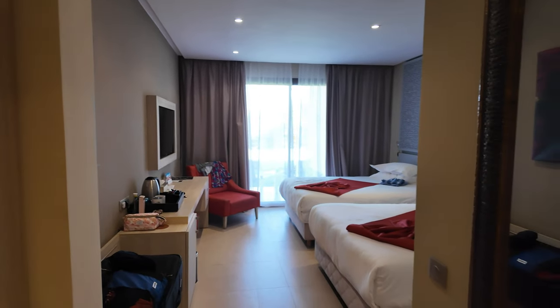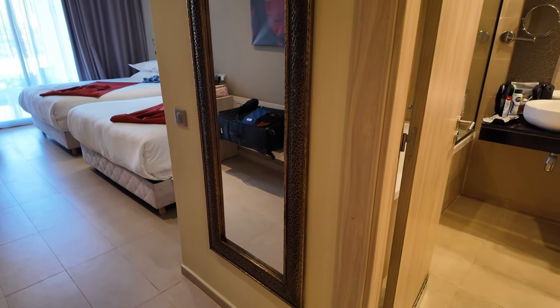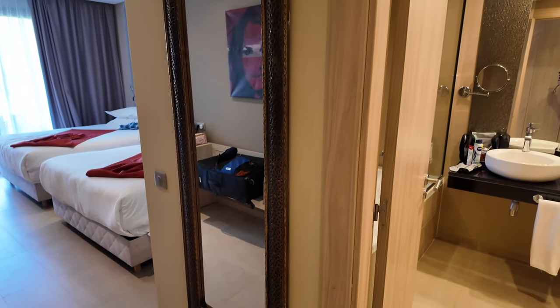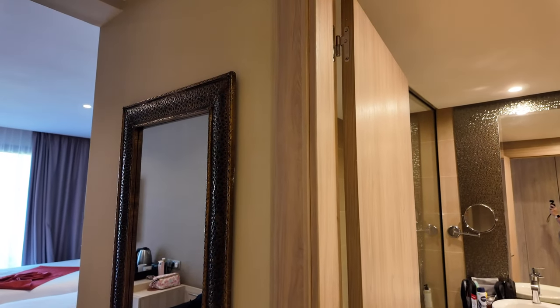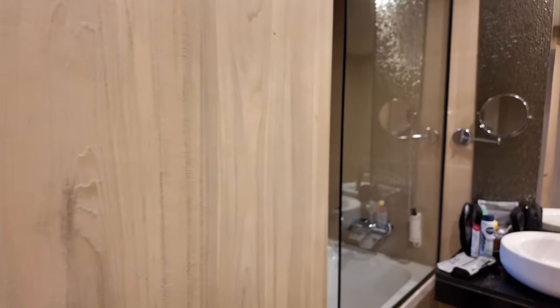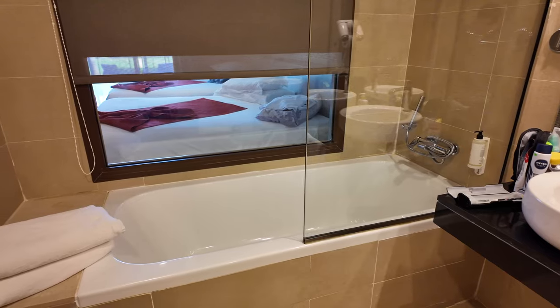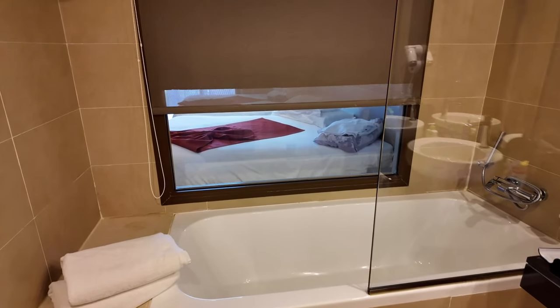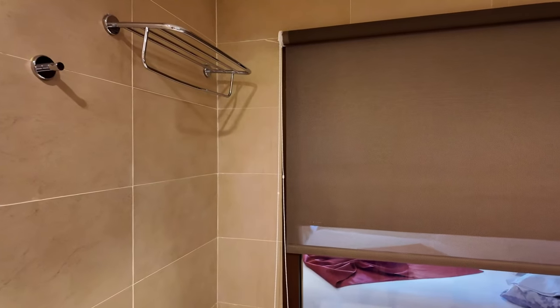Turning back around to the right you've got a full-length mirror. Walking into the bathroom — as far as I'm aware all of the rooms have the same style of bathroom. Each room has this bath with a window through, and as you can see there's a blind that you can roll up and down. You've got a lovely shower head in there as well, and there's your towel rack.